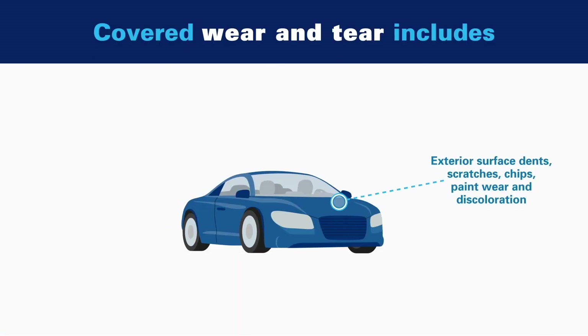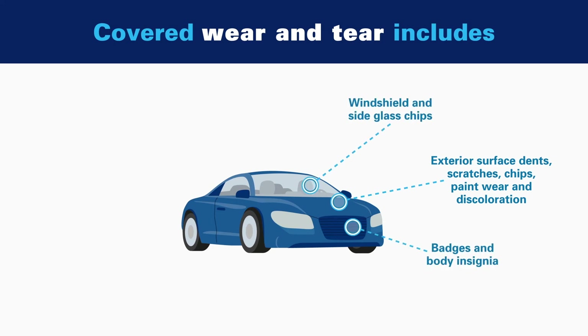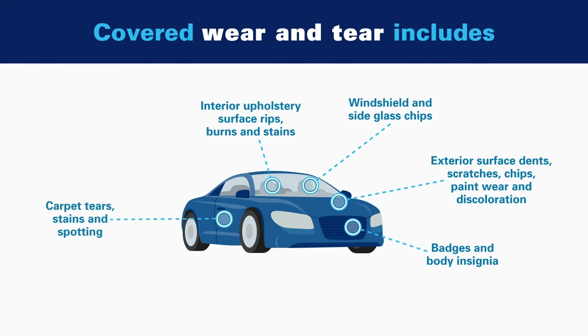Coverage includes waived charges for items such as exterior surface dents, scratches, and paint wear, windshield and side glass chips, badges and body insignia, interior upholstery rips and stains, and carpet tears and spotting.